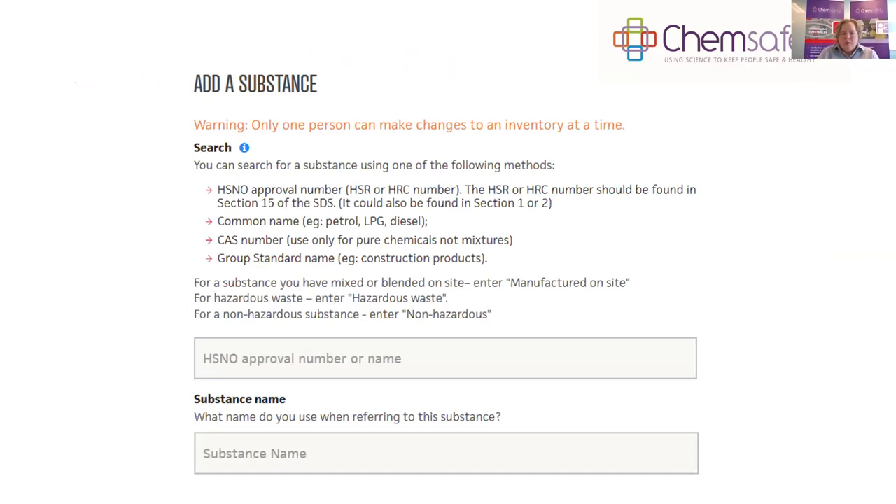On the add a substance screen there's a warning that only one person can make changes to an inventory at a time. To identify a substance, you can enter the approval number, or for common substances like petrol, LPG and diesel you can enter by name. For pure chemicals you can use the CAS number or the group standard name. You can also enter three non-substance description types: something manufactured on site, hazardous waste, or non-hazardous substances.